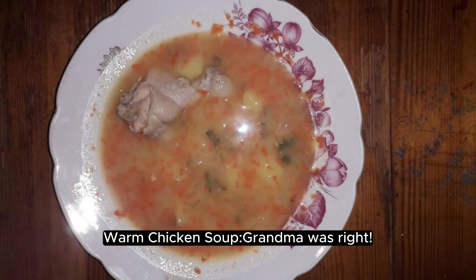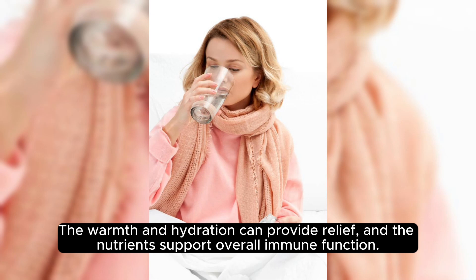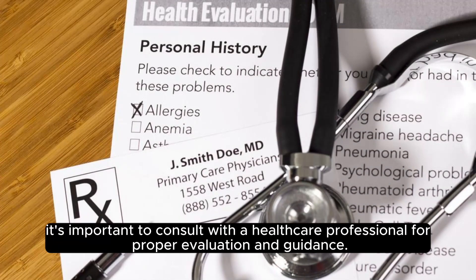Warm chicken soup — grandma is right. Warm chicken soup can help soothe a sore throat. The warmth and hydration can provide relief, and the nutrients support overall immune function. While these remedies can offer relief, if your symptoms persist or worsen, it's important to consult with a healthcare professional for proper evaluation and guidance.